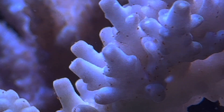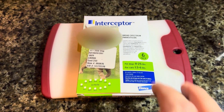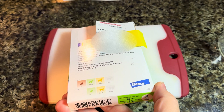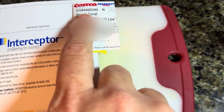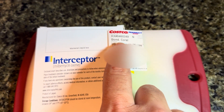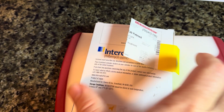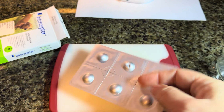Milbemycin Oxime is the active drug in a dog medication known as Interceptor. Veterinarians must prescribe this to you. In this case, my last name is Bond — they assumed my dog's first name is Coral, which I thought was funny. It can be difficult to get a prescription for this; veterinarians that specialize in exotic pets seem to be a little bit more open to prescribing it.